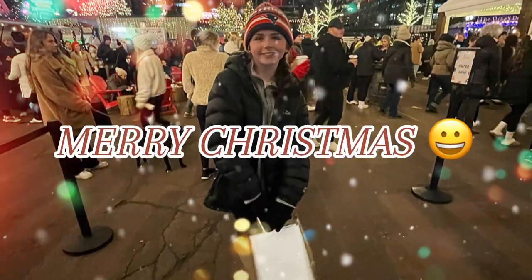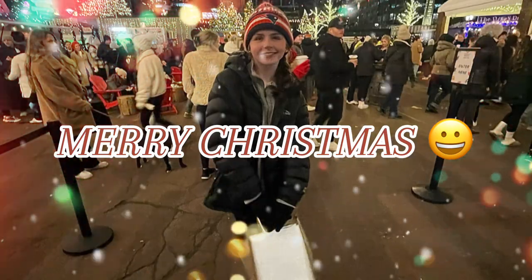Hey guys, welcome to my Christmas 2023 haul! To get right into it, I'm gonna start with the gifts from my extended family and then go to the gifts I got from Santa.